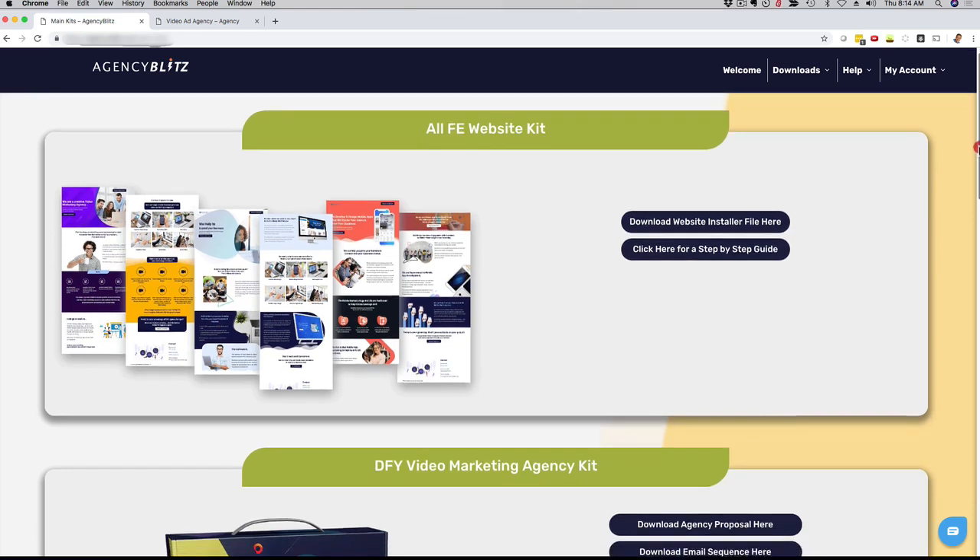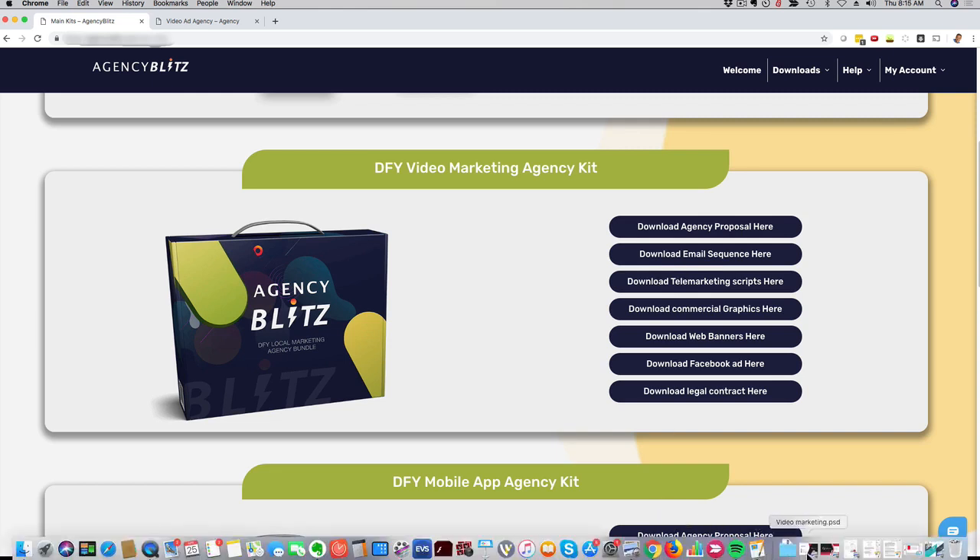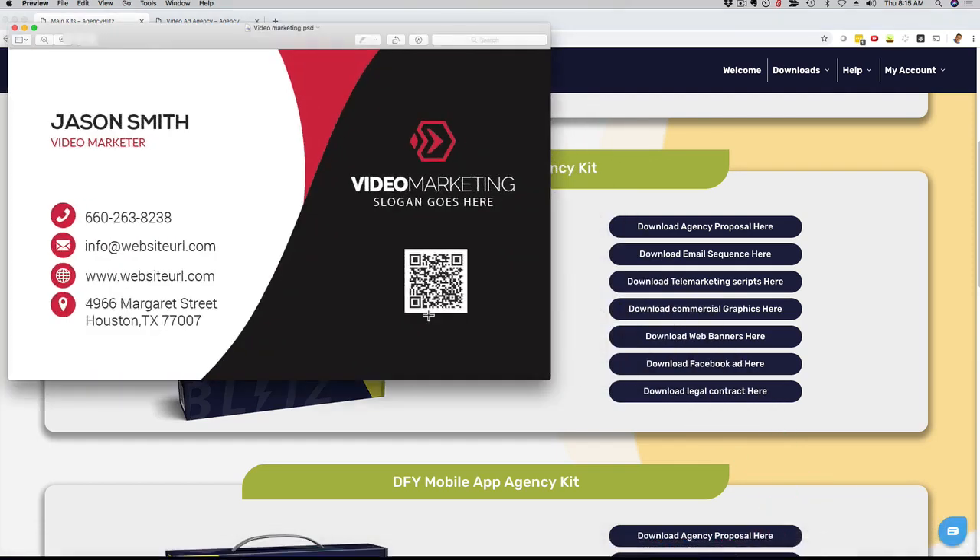If you scroll down here, you get all these cool resources. For example, if I go here to my resources, let me show you the business card right here. This is a business card example — you can obviously customize it, you get the PSD, you get the JPEG file, and you can fully customize it. We just want to make sure that you have a professional-looking template ready to go.